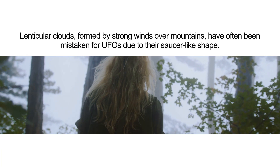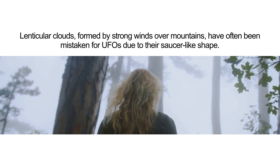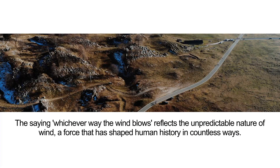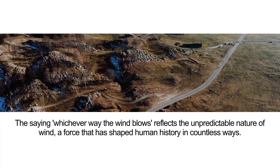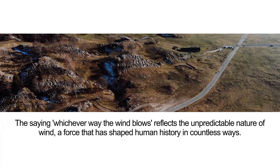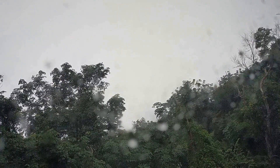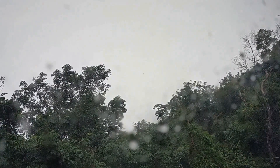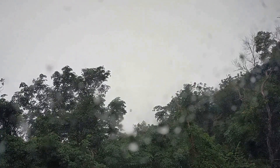Lenticular clouds, formed by strong winds over mountains, have often been mistaken for UFOs due to their saucer-like shape. The saying 'whichever way the wind blows' reflects the unpredictable nature of wind, a force that has shaped human history in countless ways. Wind brings the sounds of the world to our ears, from the howling of a storm to the whispers of a breeze through the trees, connecting us to the vast and wild symphony of Earth.